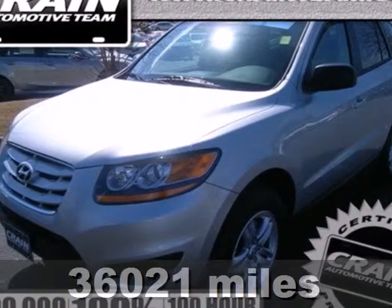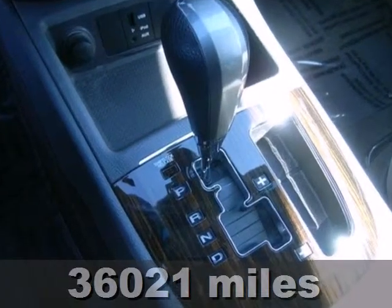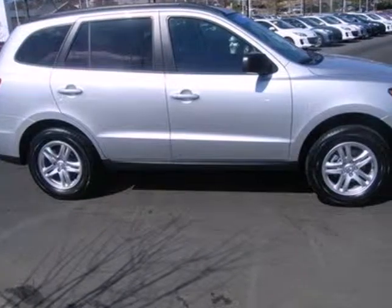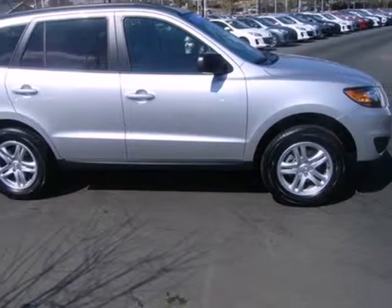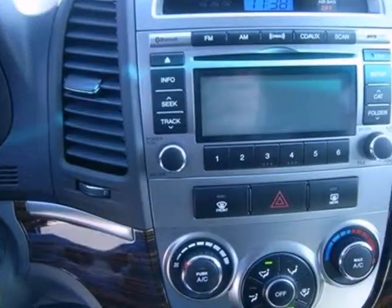It's a 2011 Hyundai Santa Fe. Child safety locks, a tilted telescopic steering wheel, remote power door locks, steering wheel audio and cruise controls, a trip computer, and McPherson strut front suspension all come standard in this sensational crossover SUV.